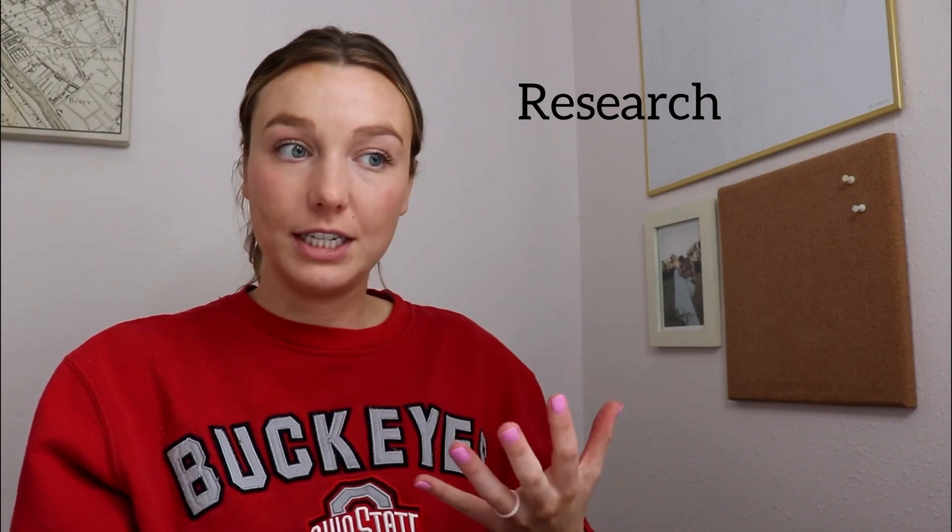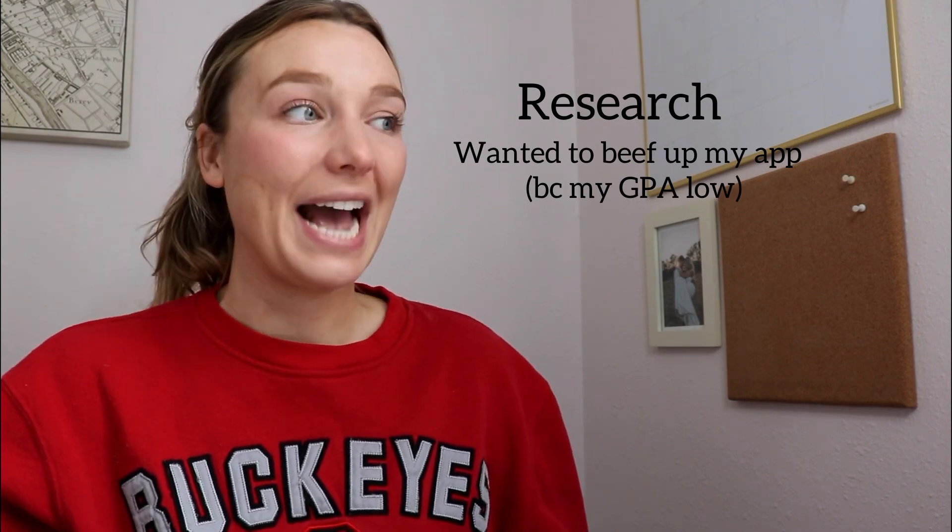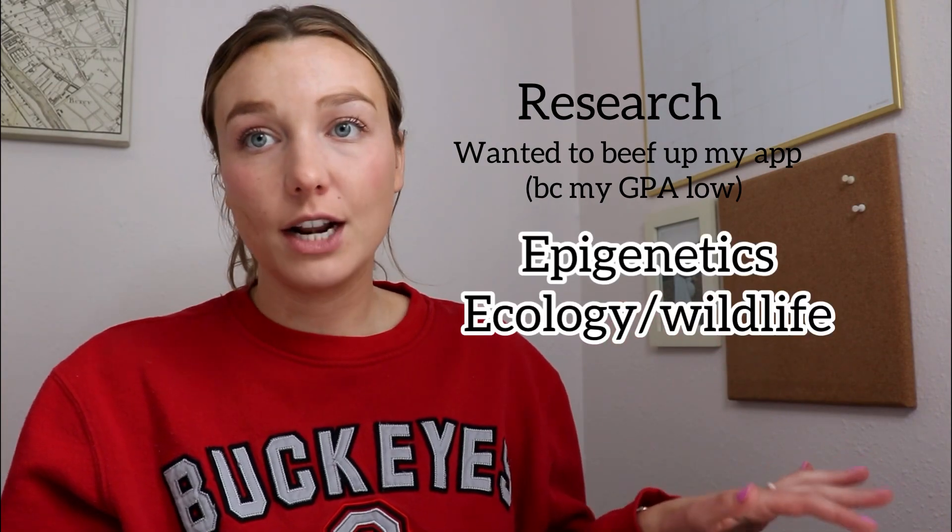Next, some of my experiences. For research — I get a lot of questions on this — back when I applied it wasn't a very big deal if you had research or not, but now med schools almost expect you to have at least one research project. I have two research experiences. I worked in an epigenetics lab looking at genes in fruit flies related to cancer, which was pretty cool.